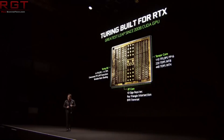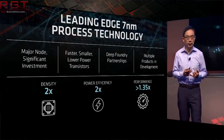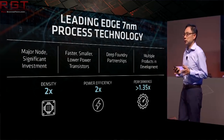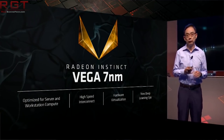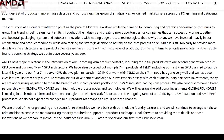Let's move over to a different GPU — AMD. The company have confirmed that 7nm Vega is indeed coming this year, but just so everyone's clear, 7nm Vega is not for gamers. This card is for deep learning, data centers, professionals, and prosumers. AMD's statement reads: 'AMD's next major milestone is the introduction of our upcoming 7nm product portfolio, including the initial products of our second generation Zen 2 CPU core and the new Navi architecture. We've already taped out multiple 7nm products at TSMC, including our first 7nm GPU planned to launch later this year and our first 7nm server CPU planned to launch in 2019.'